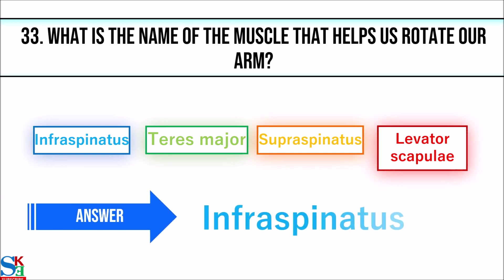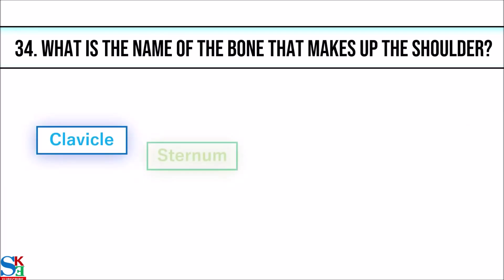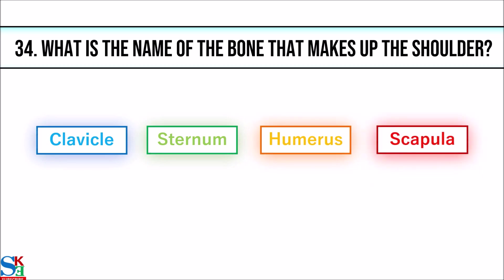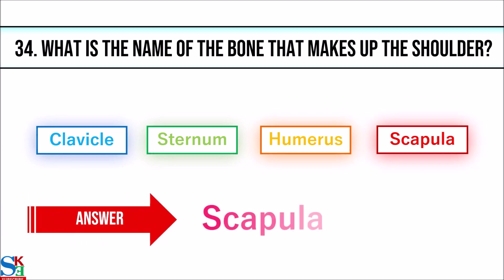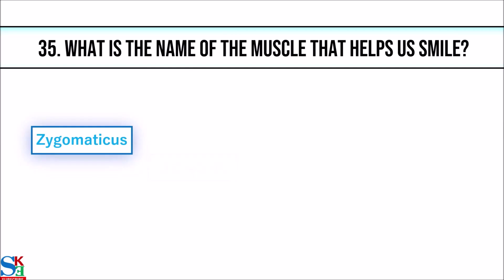33. What is the name of the muscle that helps us rotate our arm? The answer is infraspinatus. 34. What is the name of the bone that makes up the shoulder? The answer is scapula.